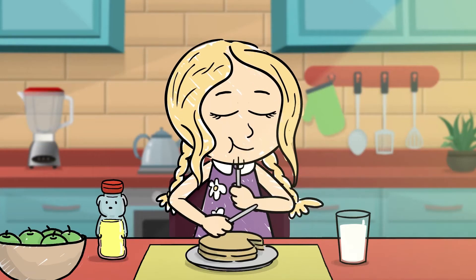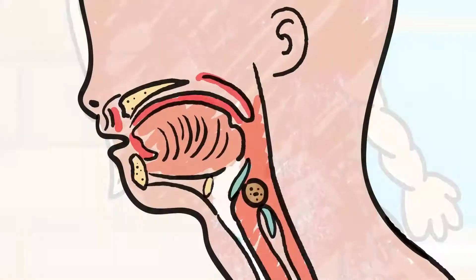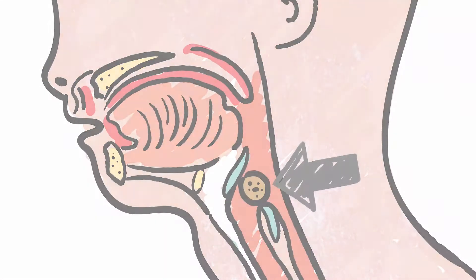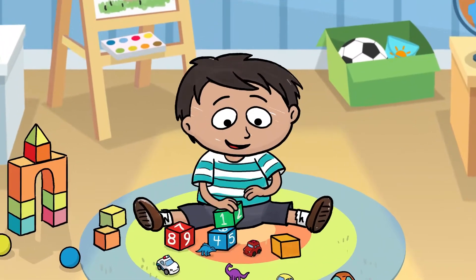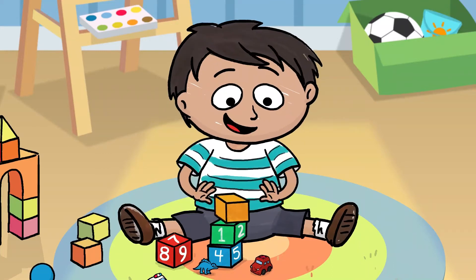Choking occurs when an object becomes stuck in the throat or the windpipe and blocks air from flowing into the lungs. Children, particularly those under five, often put objects in their mouth. This is a normal part of how they explore the world.